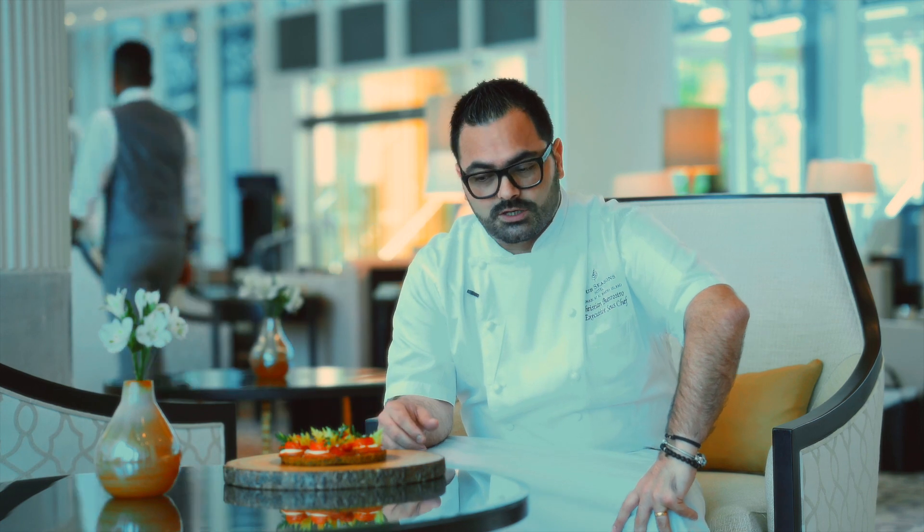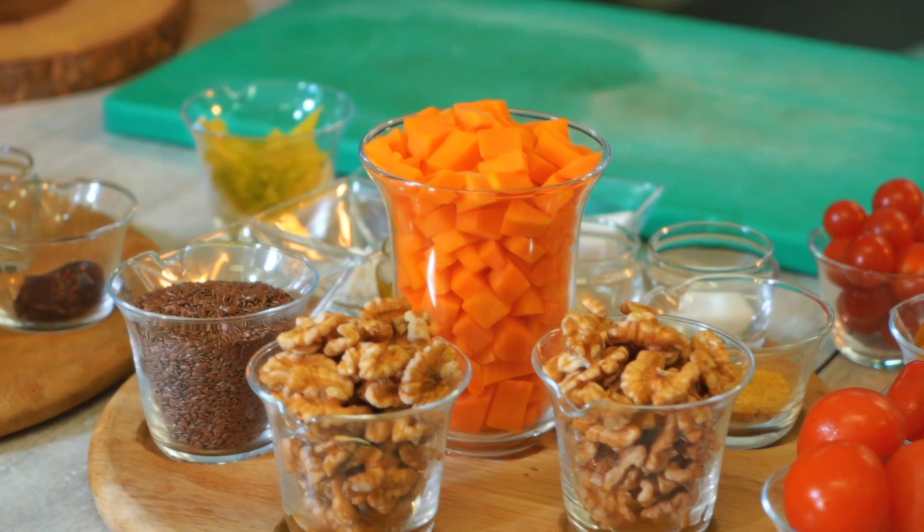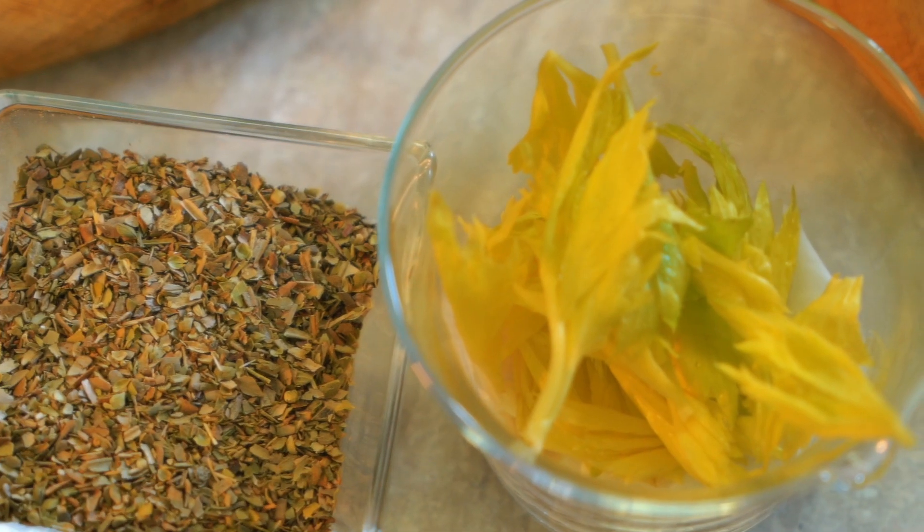What makes this pizza special is the fact that we are keeping all the product raw and natural as much as possible. We are using only dehydrators.